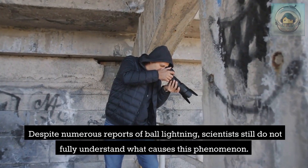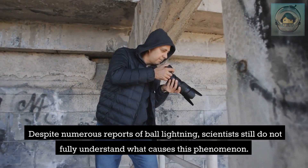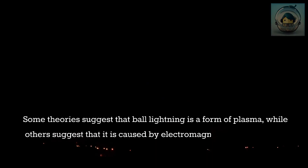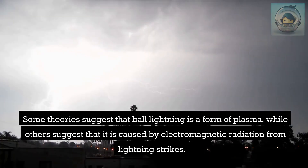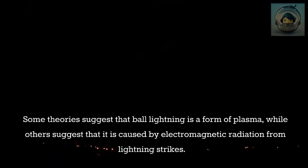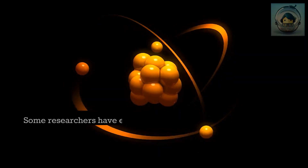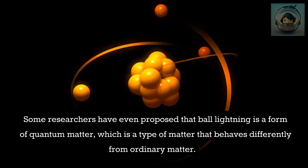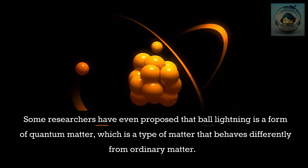Despite numerous reports, scientists still do not fully understand what causes ball lightning. Some theories suggest it is a form of plasma, while others propose it is caused by electromagnetic radiation from lightning strikes. Some researchers have even suggested that ball lightning is a form of quantum matter, which behaves differently from ordinary matter.